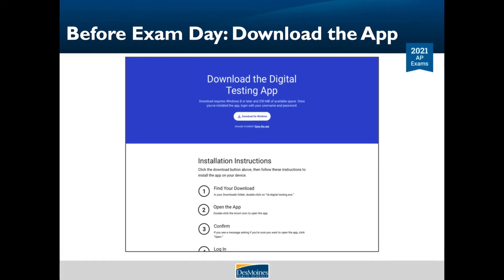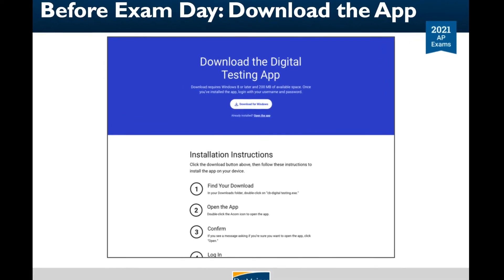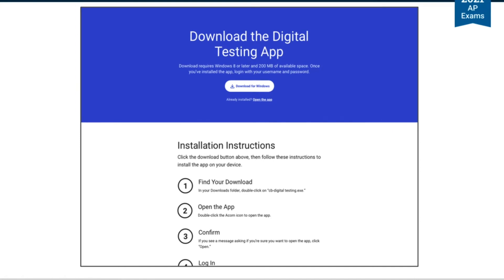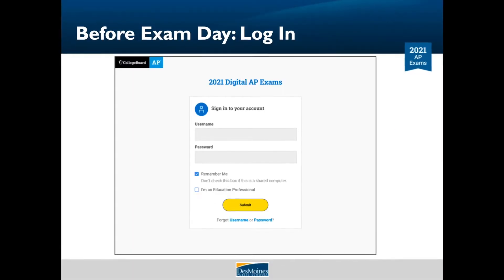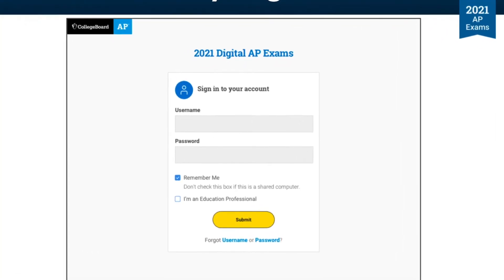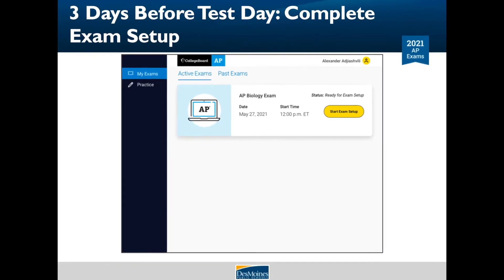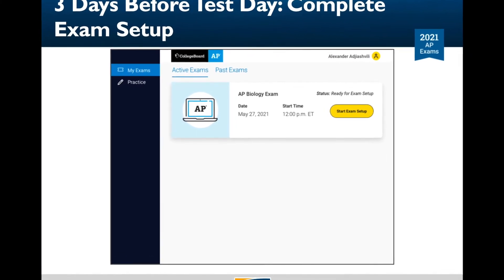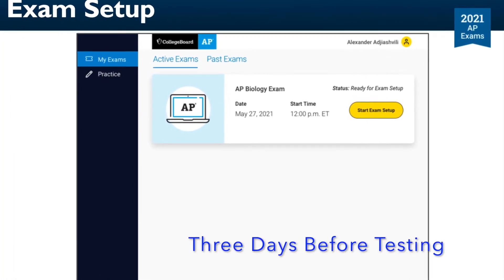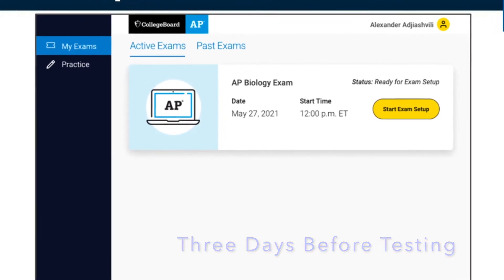After April 8th, AP students will be able to download the College Board's new digital testing app to their desktop or laptop computers, either PC or Mac. Just log in to myap.collegeboard.org to find the app. You'll need your College Board username and password to use the app. If you click Remember Me, you won't need to log in each time you return. Three days before your test, you'll run through the exam setup in the app where you'll confirm some information about yourself and your device. You must complete exam setup for every digital AP exam you take, and it is critical that you complete this step before test day.